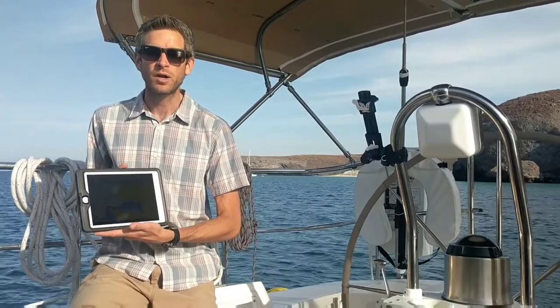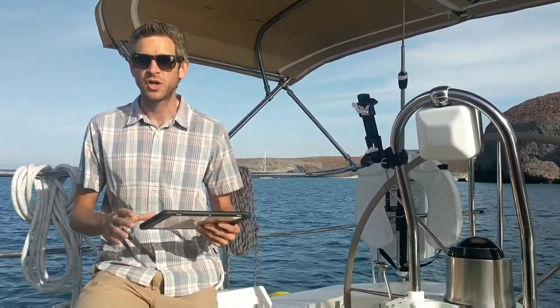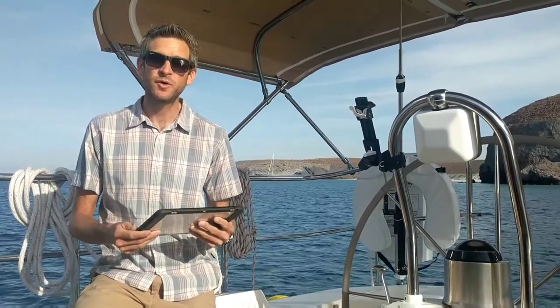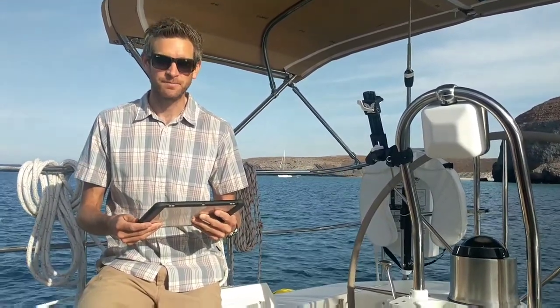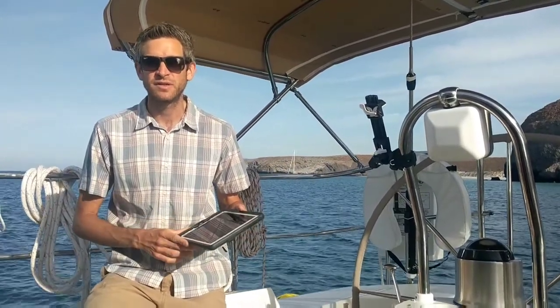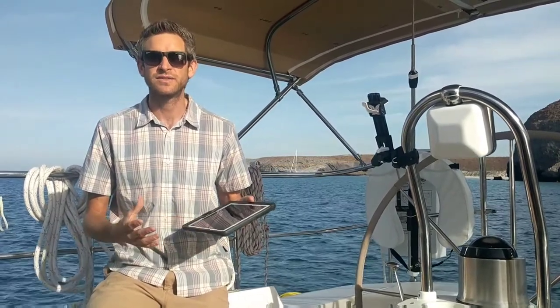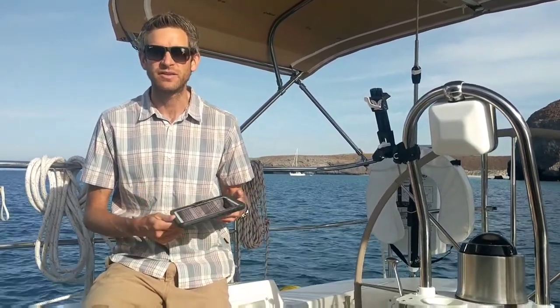They're both in waterproof cases, they've both got the exact same apps and charts installed, and we make sure that they're both fully charged before we get underway. We like the iPad for navigation because we can have a variety of different navigation apps and chart sources installed, and this allows us to make better decisions when we're navigating.